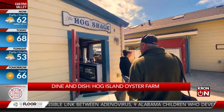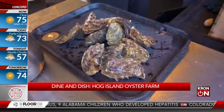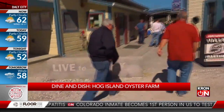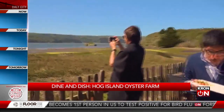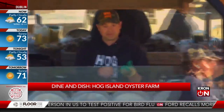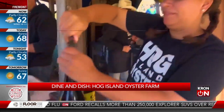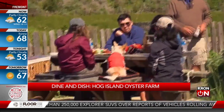You can't get any closer to fresh oysters. When you spot a hog shack at the farm, you might be surprised to see not hogs but oysters. This is Hog Island Oyster Farm in Marshall, along the Marin coastline. People come here for the views and a shucking good time. The Boat Oyster Bar serves up raw and barbecue bivalves, plus cheese and beverages of your choice.